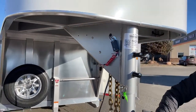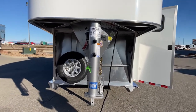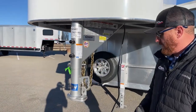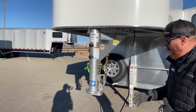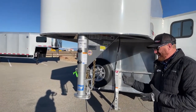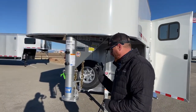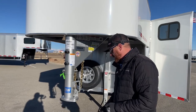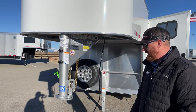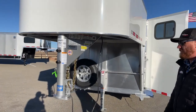I want you to notice this coupler — it's a B&W made coupler. I'm sure you're familiar with B&W turnover balls. Cimarron actually went up to visit them and look at some robotic welders they had. While they were talking, they were having an issue with one of the other manufacturers on getting the couplers they needed. So they got talking to B&W, B&W designed it, and here we are today — a couple years into this coupler. It's been designed between B&W and Cimarron, so another nice U.S.-made product on this trailer.